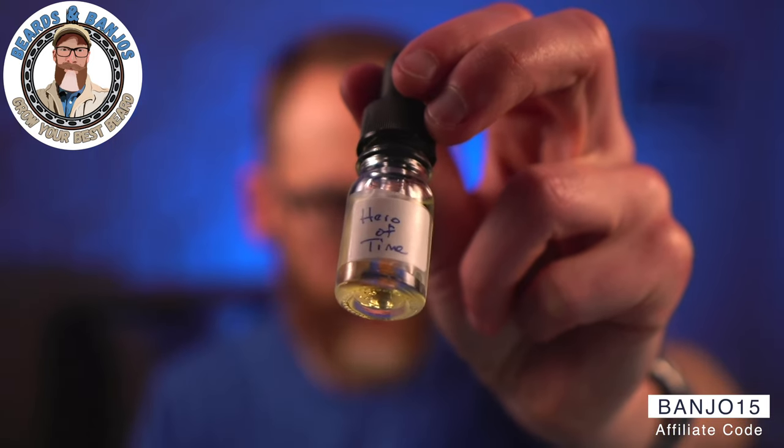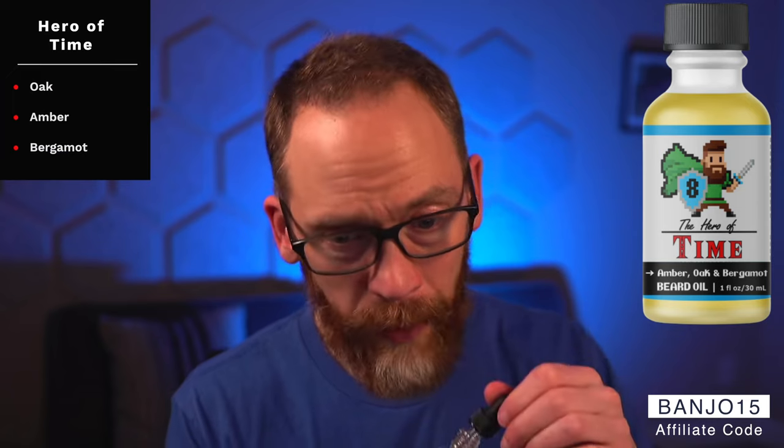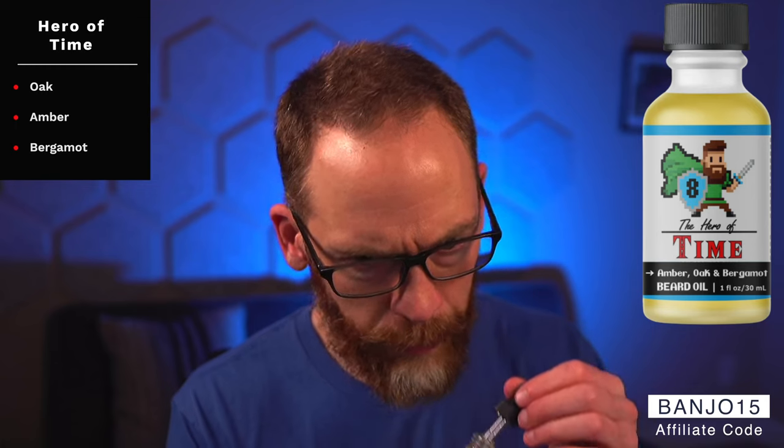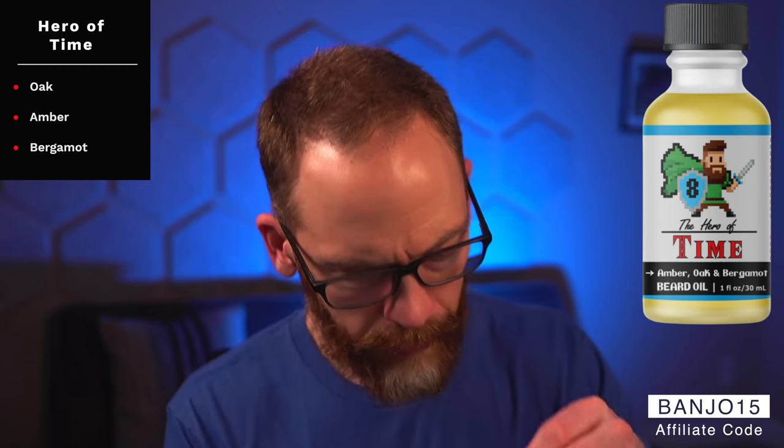These next four I really enjoy — at least one will probably make my top scents of the year list. First is Hero of Time: oak, amber, and bergamot. It's more of a gentlemanly, cologne-ish, aftershave vibe. The amber smooths it out nicely. Let me know in the comments if you've tried 8-Bit and what your favorite scents are.